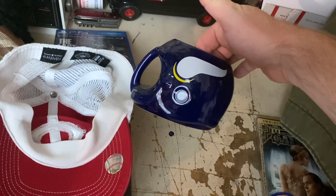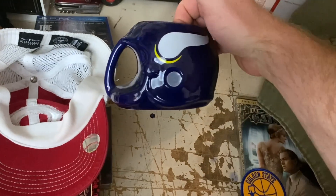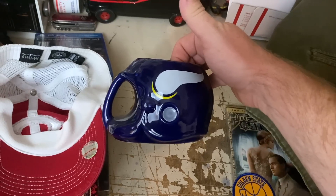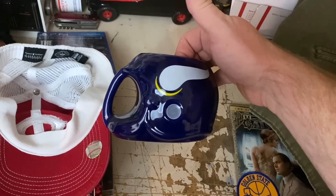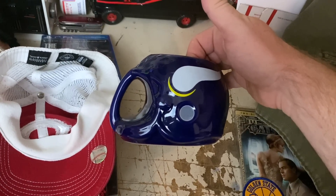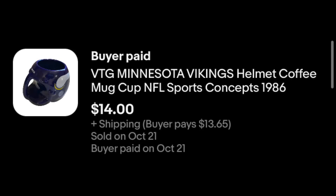Look at that — a Minnesota Vikings vintage helmet mug. Really cool. I picked this one up at Goodwill a while back. I like selling mugs now and again, but they take a long time to sell and they sit for a long time. At some point I have to stop myself from buying them because my mug shelf just fills up. But this one cleared up a spot, so I guess I can buy another mug. It sold for $14 plus shipping.